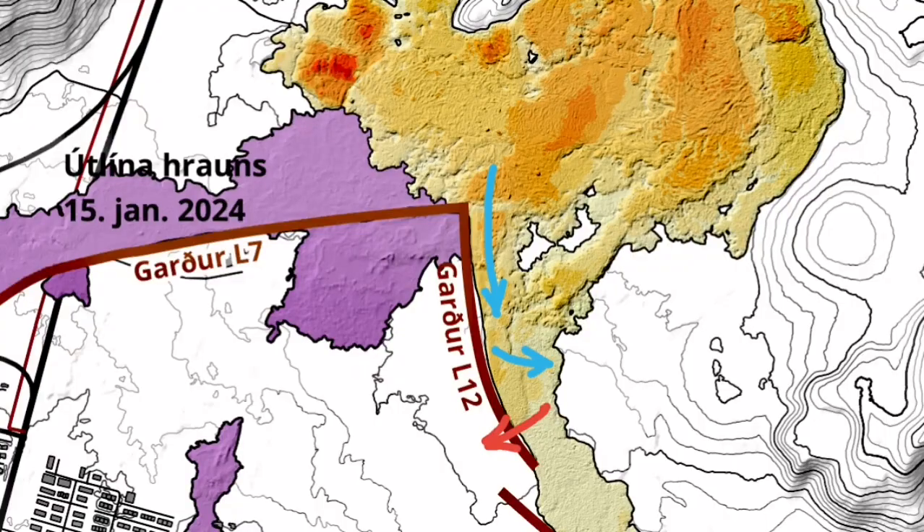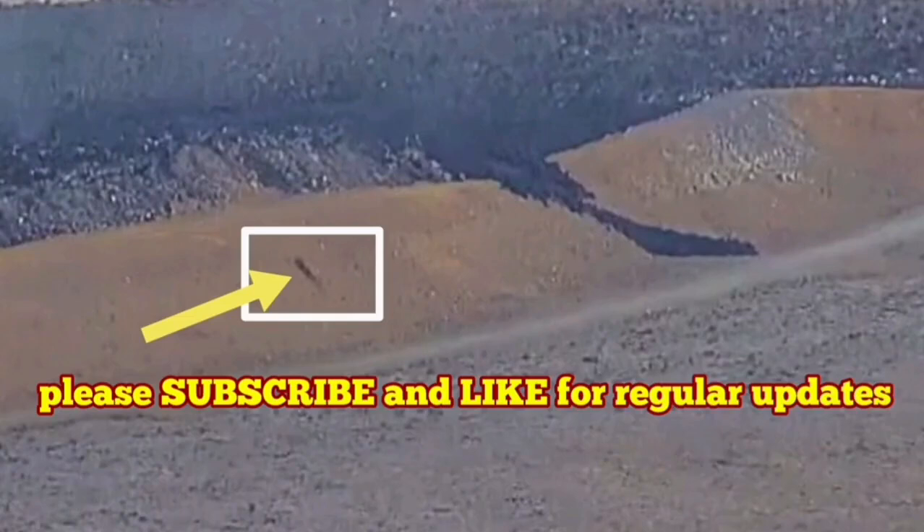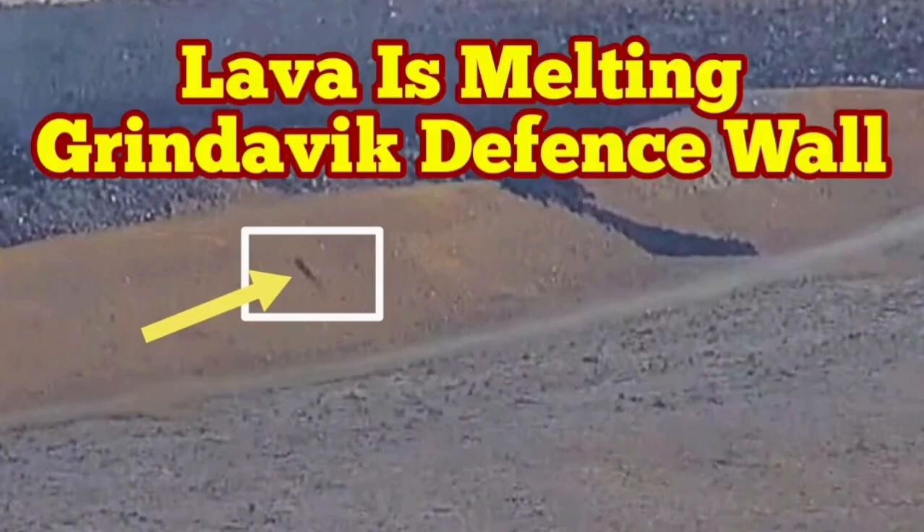I will play it again for you. You can even see some rocks are falling from that. That means the molten lava is actually extending from the hole that is already punched through the L-12 wall. That's a very interesting development.